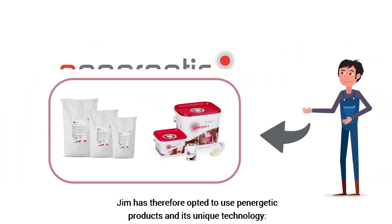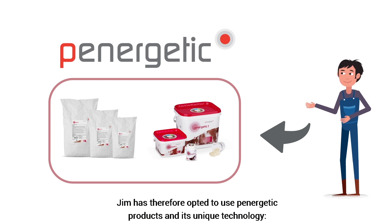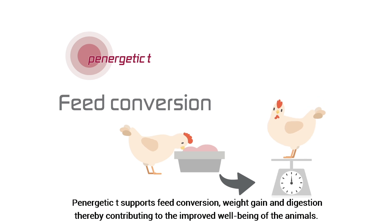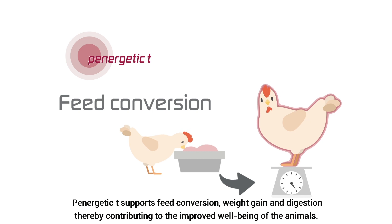Jim has therefore opted to use Panergetic products and its unique technology. Panergetic tea supports feed conversion, weight gain, and digestion, thereby contributing to the improved well-being of the animals.